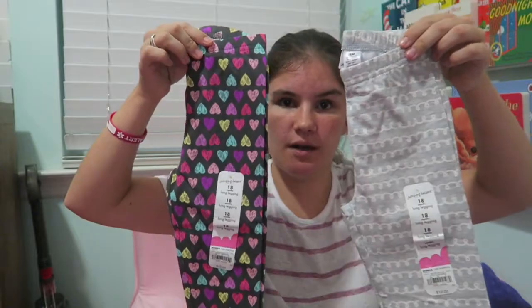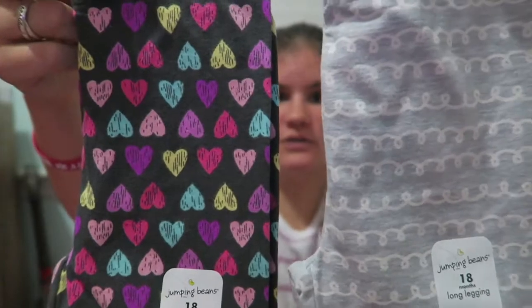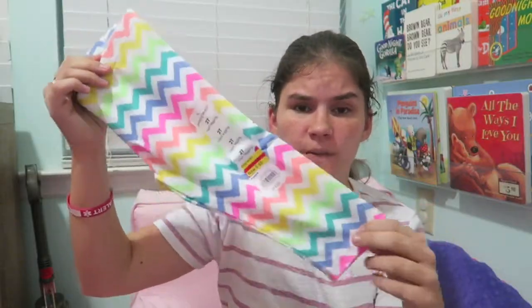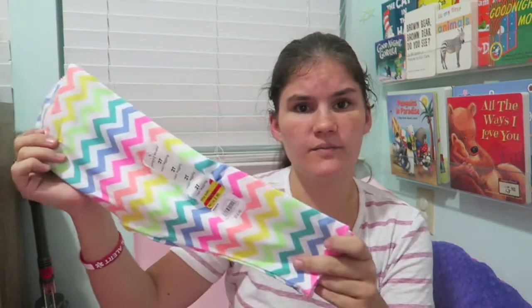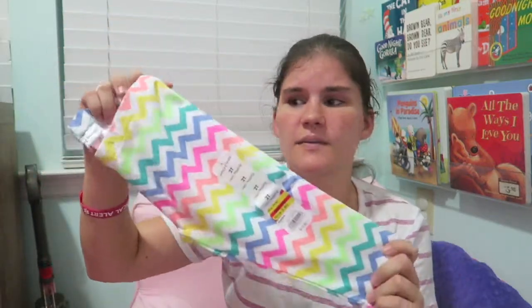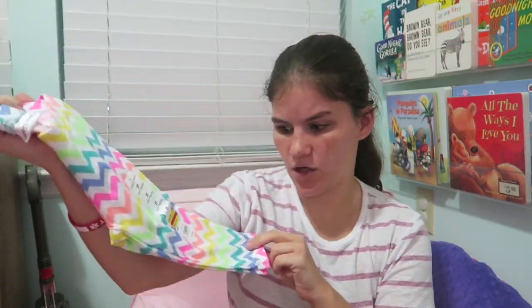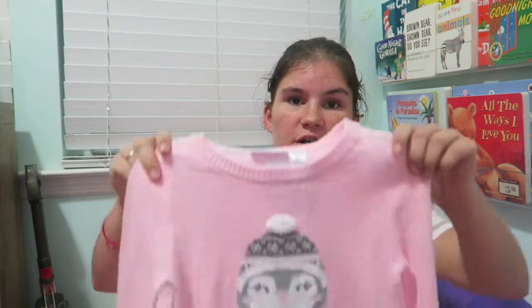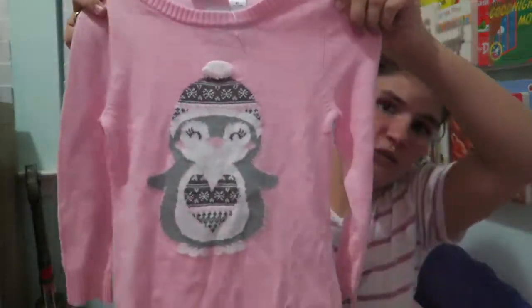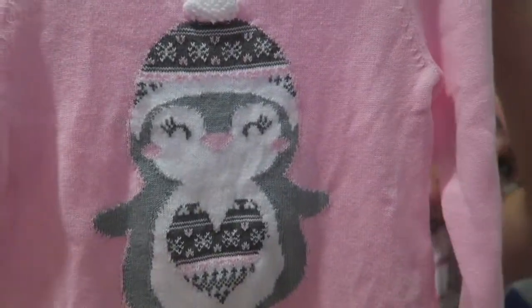Next I went to Kohl's. My mom actually bought Kinley two pairs of super cute leggings there when the fall/winter stuff came out. I also got her a pair of capris from Kohl's that I bought last year on clearance — they're size 2T, so I'm not sure if they'll fit this year. They might end up looking like leggings rather than capris on her. Next from Kohl's, I got her a super cute sweater dress with an adorable penguin on it.